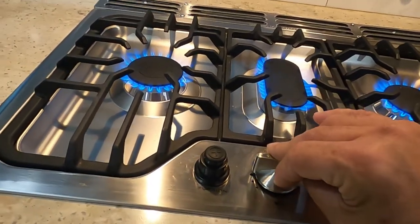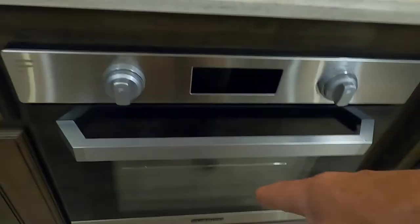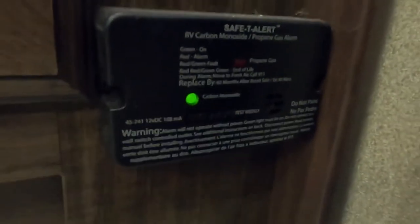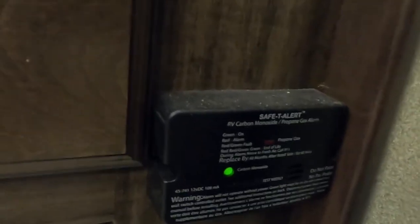Hold it on for a second and it'll light. Same thing in the oven — it doesn't have a pilot light; it all lights by spark. Turn it to the light position, hit your spark, and it'll light underneath. Over here in the corner of the kitchen is your 12-volt carbon monoxide and propane detector. Because it's 12-volt, it's always running off your battery. If you're boondocking and going away for the day with nothing plugged in to charge the battery, use the battery disconnect up front to keep this from running your battery down.